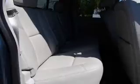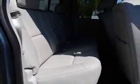Inside you'll find leather seats, heated seats, and auxiliary inputs, child safety locks, child restraint seats, power door locks, and power windows.